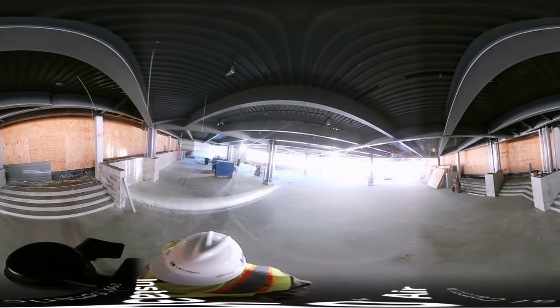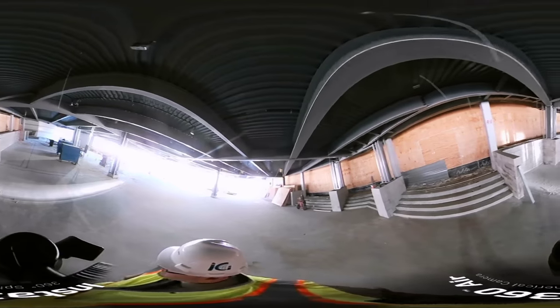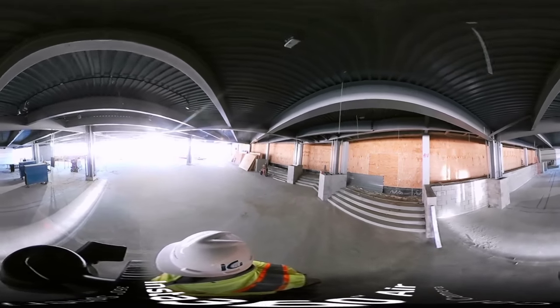This entire area, like I said, will be open in January of 2018.